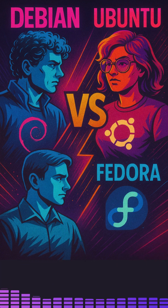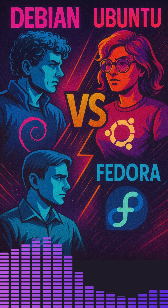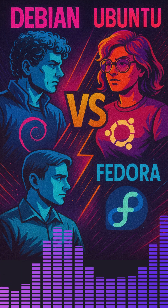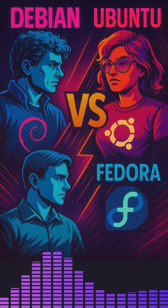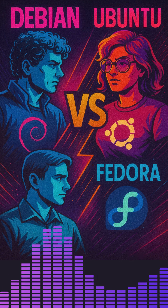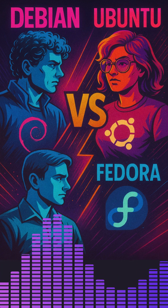Let's first start with the project philosophy and sponsorship. Debian is community-driven and free software focused. It is entirely community-driven and guided by its social contract, strictly including only free and open source software in its official repositories, although non-free and non-free sections are available if you need proprietary drivers or firmware. Its primary goal is stability and reliability, making it a top choice for servers, desktops needing rock-solid performance, and embedded devices.